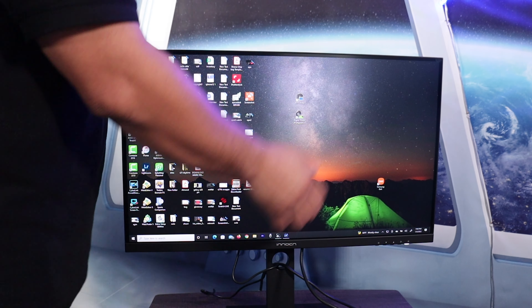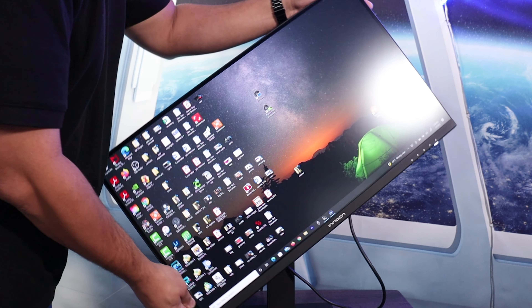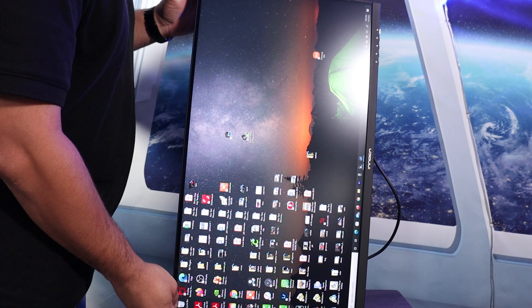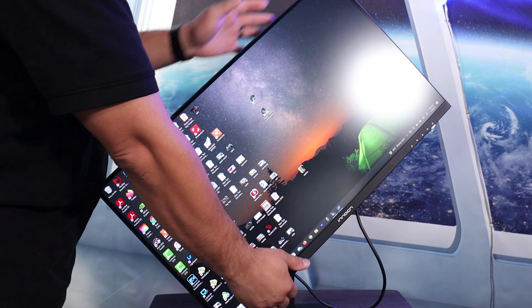This monitor has a built-in gravity sensor so it can adjust left to right and backwards and forwards. It can pivot all the way to 90 degrees for all kinds of viewing orientations. That is really nice — the stand is strong enough that you can pivot 90 degrees and get a good portrait look out of this monitor.